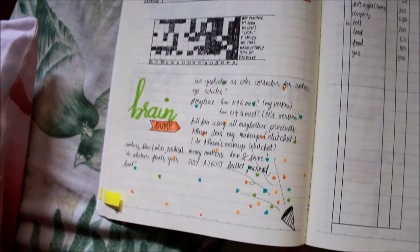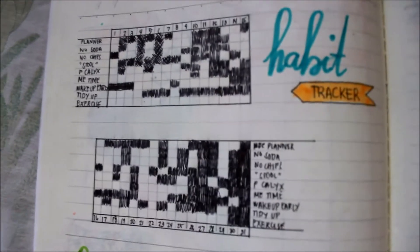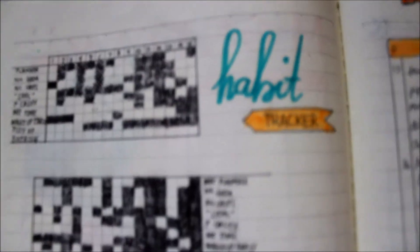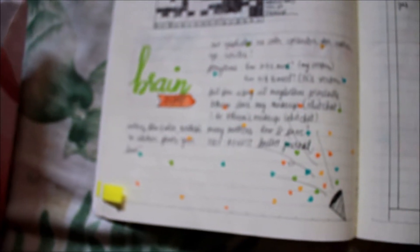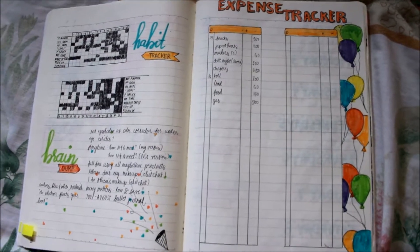This is my page for my habit tracker and Braindump. For my habit tracker, I track the things I need to do every day — planner, no soda, no chips, stool, and whatnot. And then Braindump is where I put everything on my mind, random thoughts or things that need to be written down. And for my expense tracker, it's personal, but the balloon decorations are so cute!